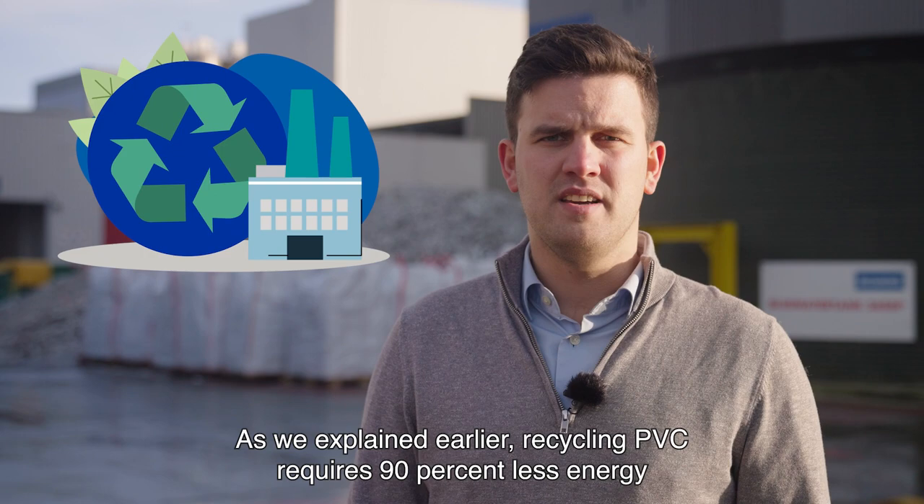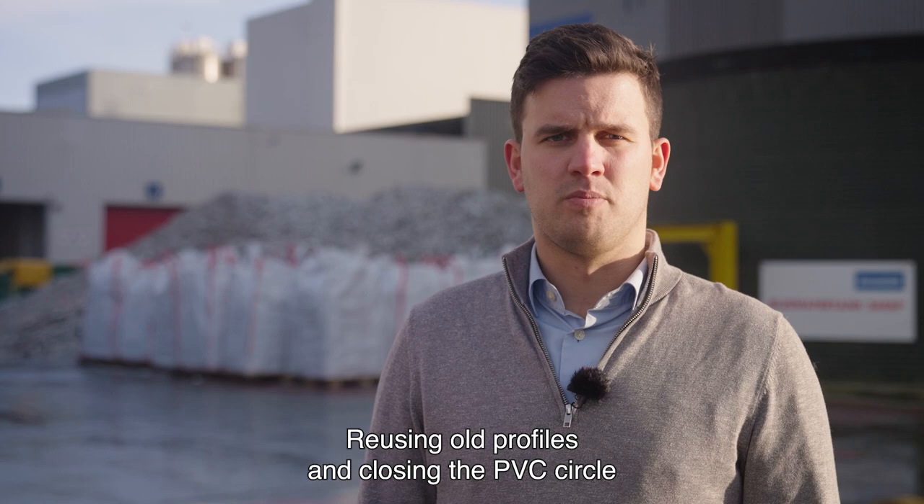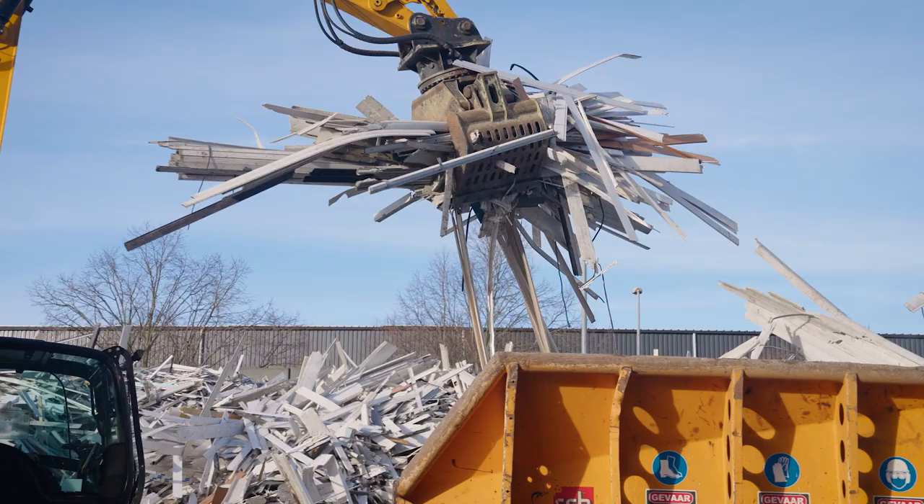As we explained earlier, recycling PVC requires 90% less energy than producing it from scratch. Reusing old profiles and closing the PVC circle drastically lowers the CO2 emissions of our production process.